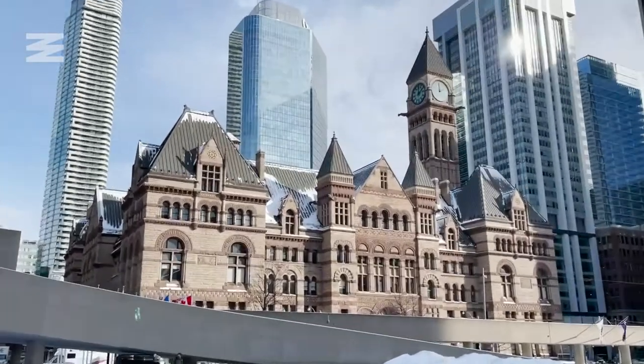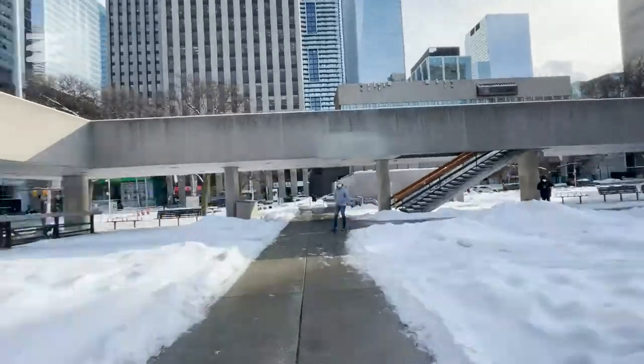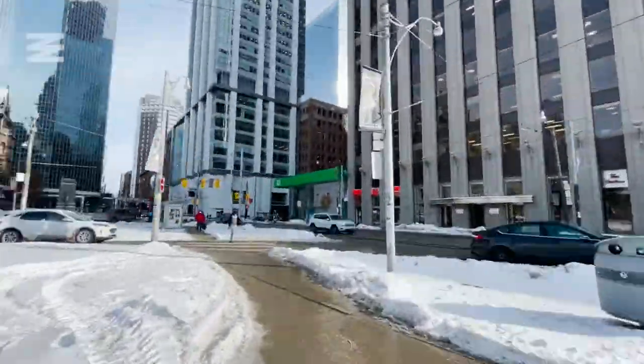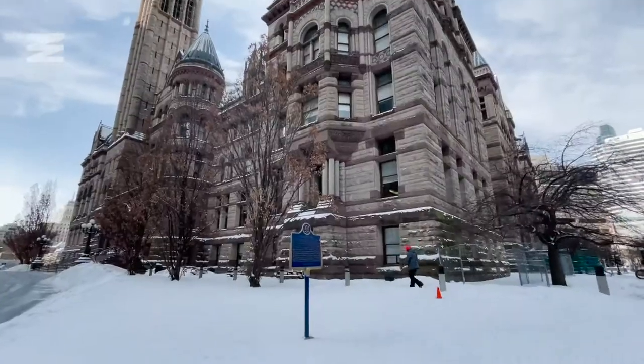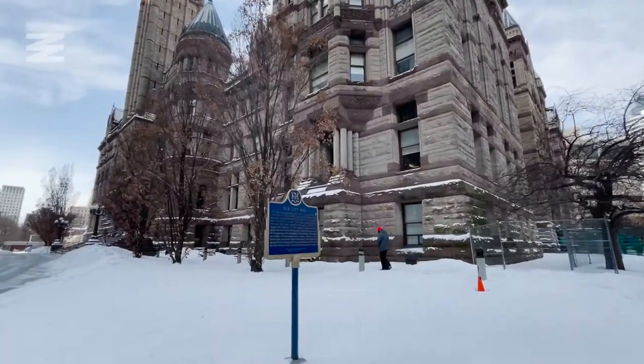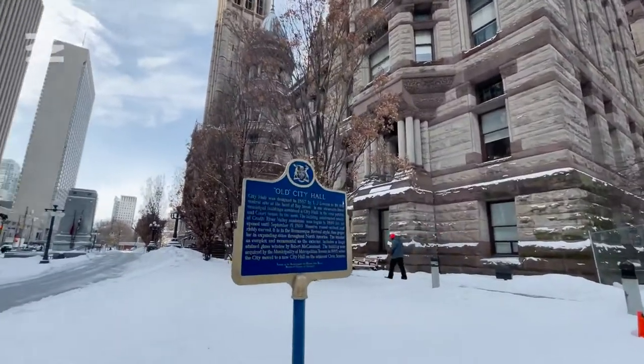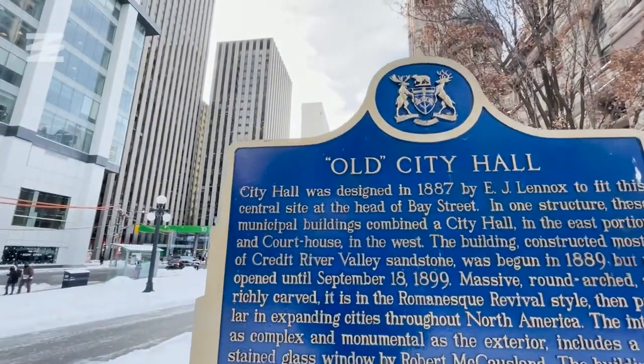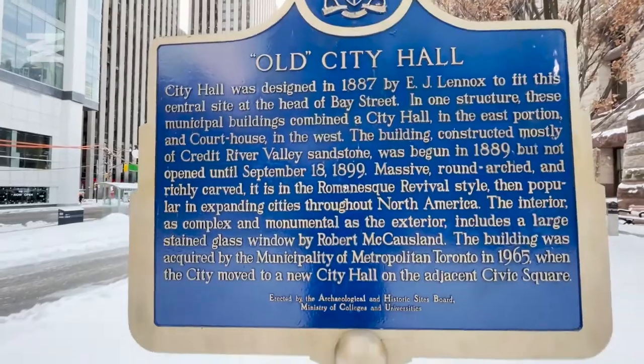Just across the street is what's referred to as Old City Hall, although it wasn't actually the original City Hall — there's even an older one, but more on that later. There's a sign out front here at the east end of the building showing it was designed by architect E.J. Lennox, and construction began in 1889.